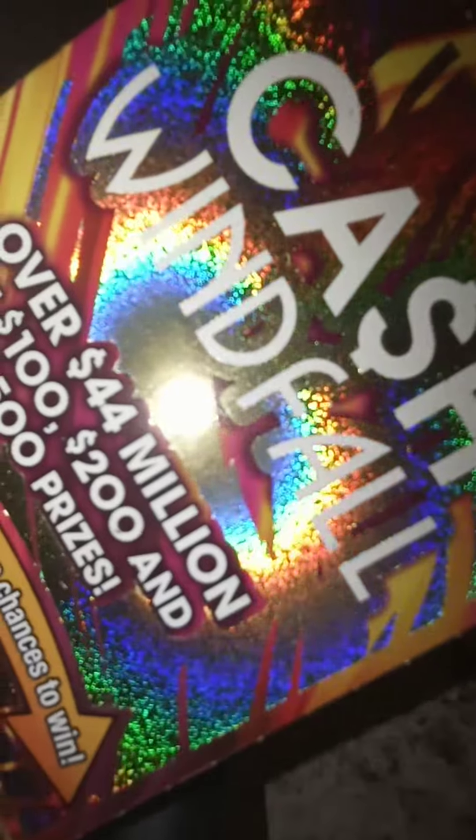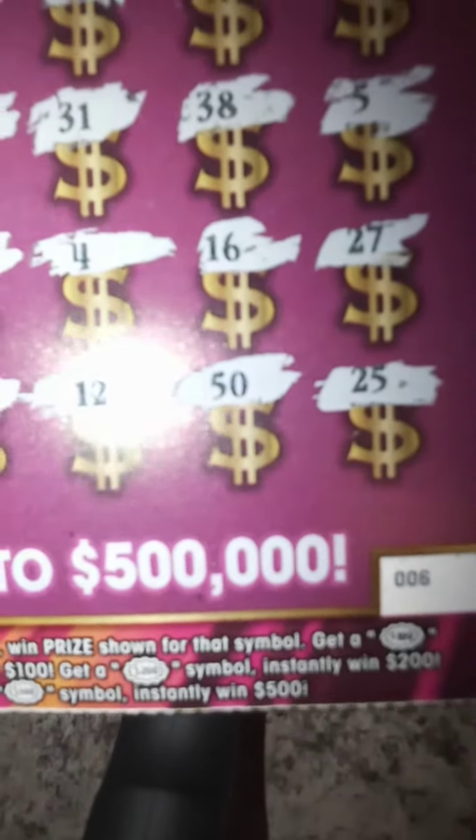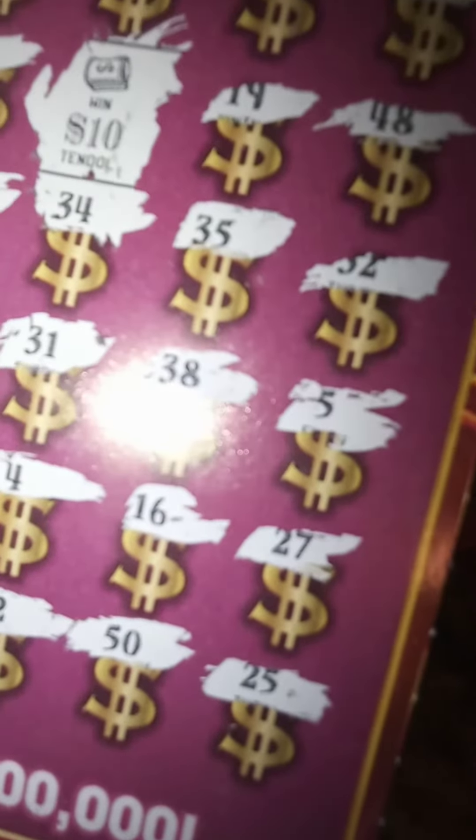I got 2 Cash Windfall — I call them Cash-y Windfall. I got ticket number 6 and ticket number 7. And on ticket number 6, you're looking for the stack of dollar bills — you're looking for the $100, $200, $500. And on ticket number 6, I found a stack of dollar bills on the front.